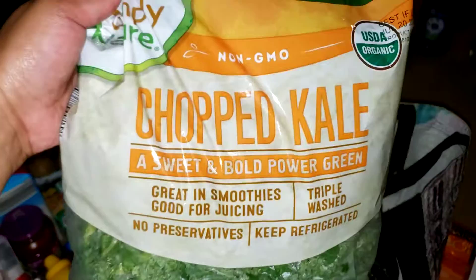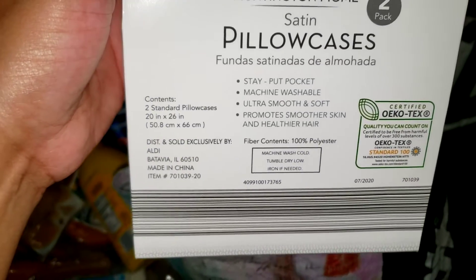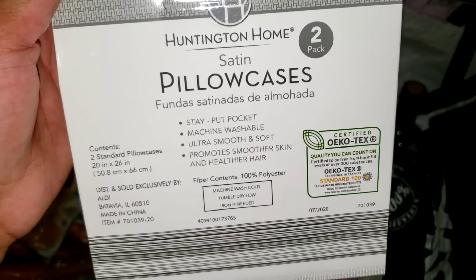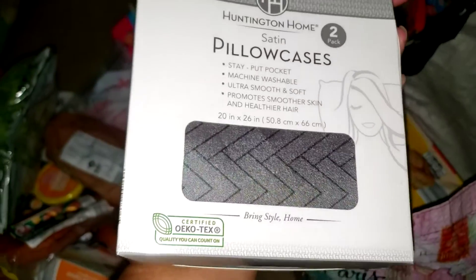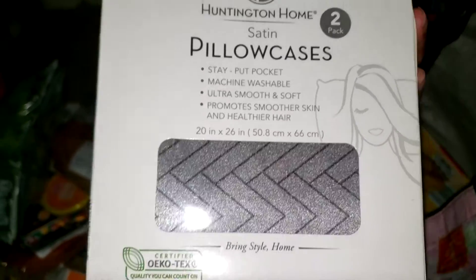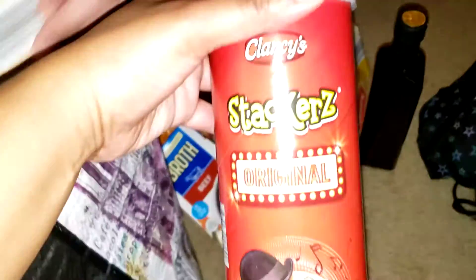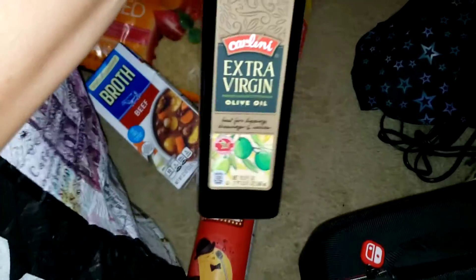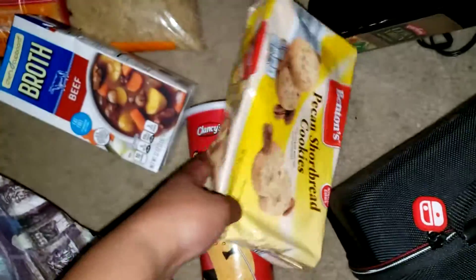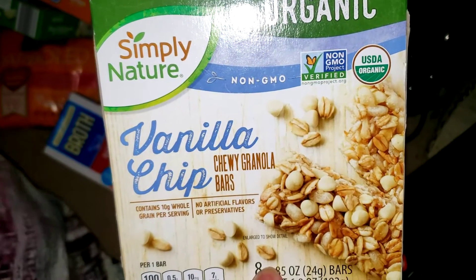My last bag has my other bag of kale. I picked up some pillowcases — they're standard size, $5.99 for a two-pack of satin pillowcases. I use them to protect my hair when I lay down. I also bought some extra virgin olive oil, some pecan shortbread cookies to eat with vanilla ice cream, and some vanilla chip chewy granola bars as a snack for my older son.